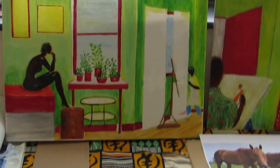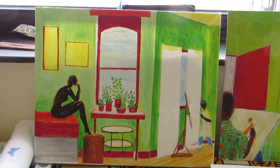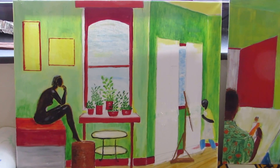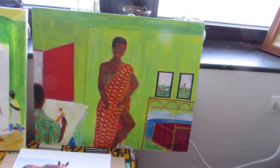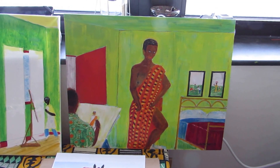I probably have about 35 or 40 here so far. Here's another one — another work of art. Both of these are on canvas. Artists doing what artists do. Paint job.